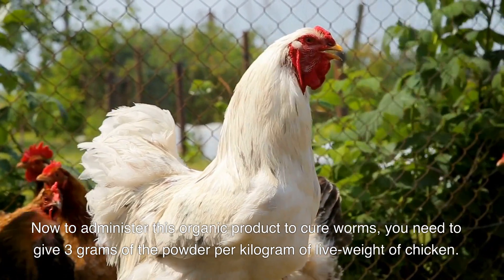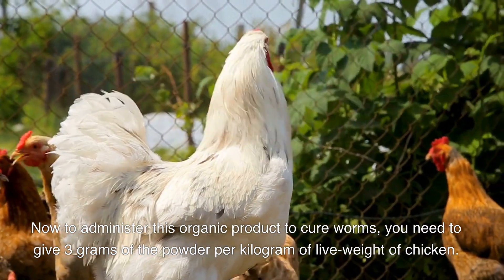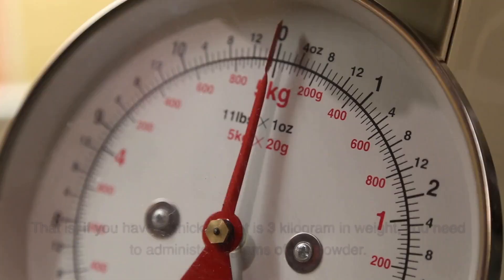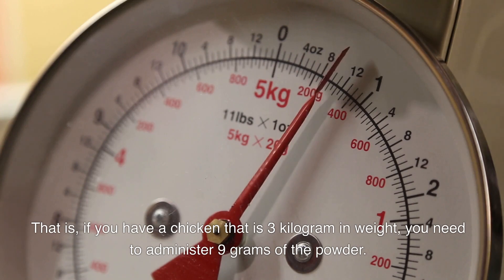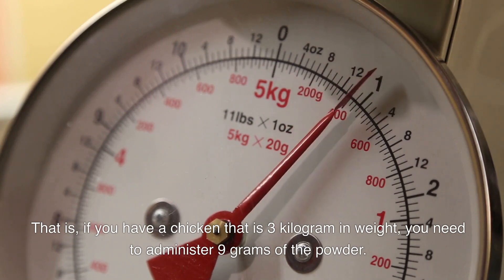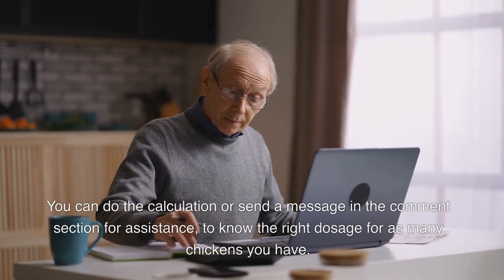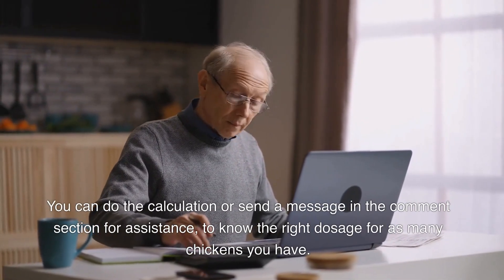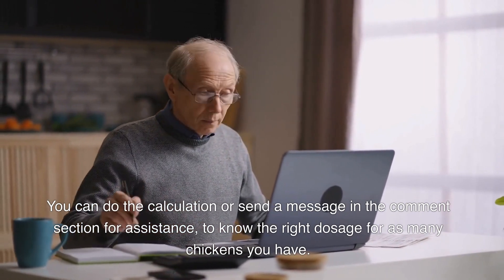To administer this organic product to cure worms, you need to give three grams of the powder per kilogram of live weight of chicken. That is, if you have a chicken that is three kilograms in weight, you need to administer nine grams of the powder. You can do the calculation or send a message in the comment section for assistance to know the right dosage.